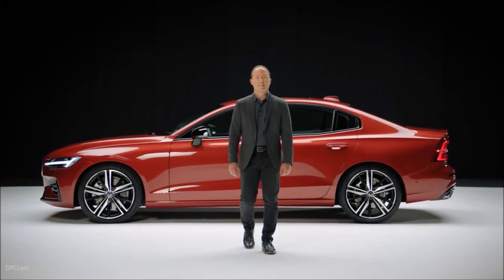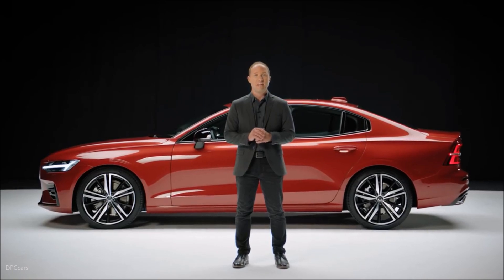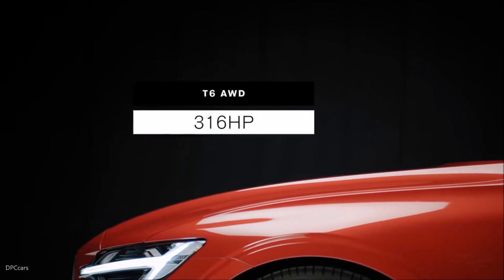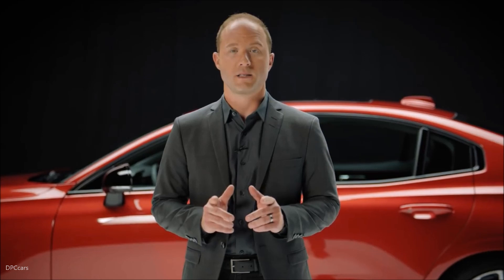This R-Design has a powerful supercharged and turbocharged lightweight T6 engine configuration. It delivers a fuel-efficient 316 horsepower output with all-wheel drive. Modern and uncompromised performance.